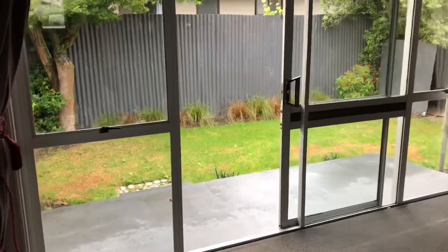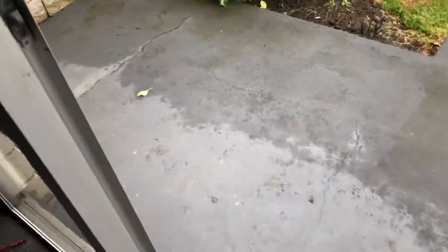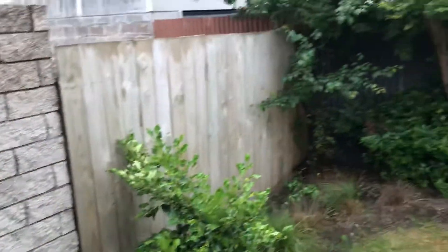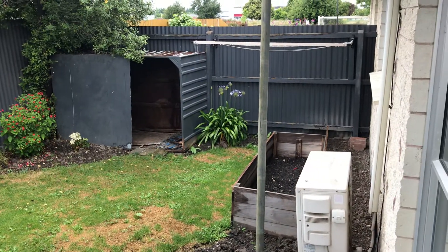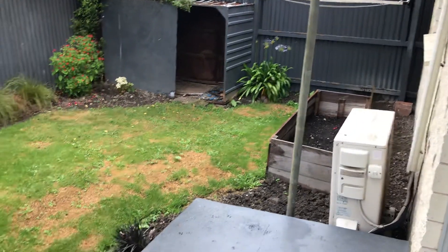There are nice clean windows, and walking out to the outside garden area there's a little patio for you to sit on with a coffee. And there's your garden, garden shed, and clothesline — a nice little space.